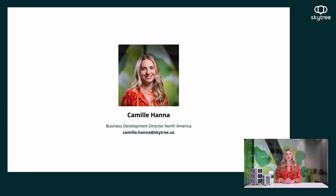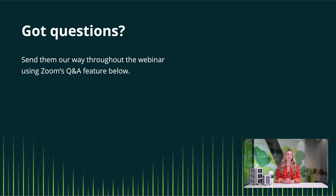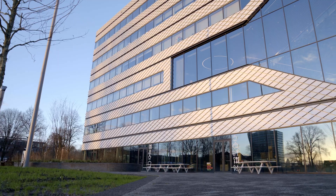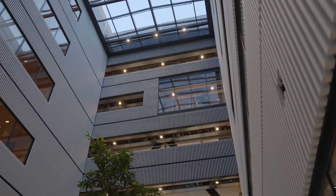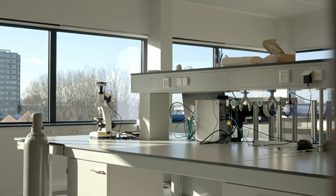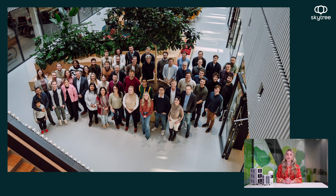Welcome back to part two of SkyTree's three-part webinar series, The Future of CO2 Supply in Vertical Farms. My name is Camille Hanna, and I am SkyTree's Business Development Director for North America. Please make sure that you add your questions to the questionnaire box and we will get to them at the very end of the webinar. Today we're at SkyTree's headquarters in Amsterdam, Netherlands. SkyTree has over six labs focused on research and development, innovation, and rapid prototyping, with a team of over 75 people and we're expanding globally.